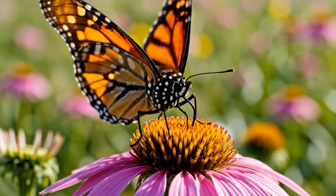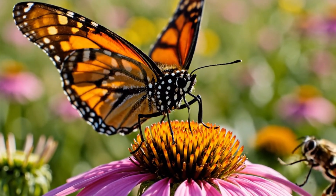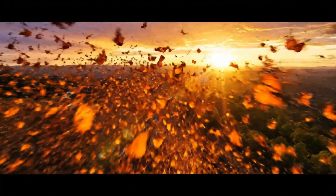Now it returns the favor to nature, pollinating the same plants that raised it. Thousands join the migration, tracing ancient paths across continents.